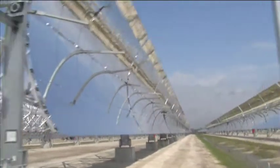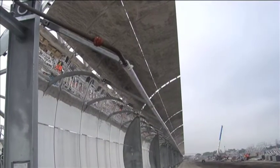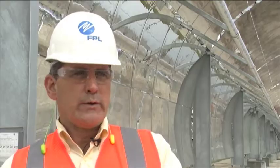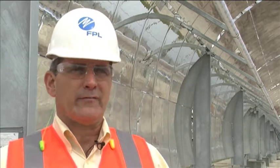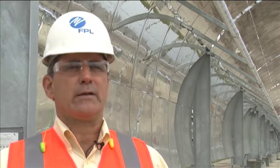So how does it all work? The curved mirrors concentrate the sun's rays on a pipe filled with special thermal fluid. It heats up to over 700 degrees, then we make steam from the solar energy, similar to what we do in the existing power plant where we make steam from the burning of fossil fuel. That steam is then passed through a steam turbine where we make the electricity.